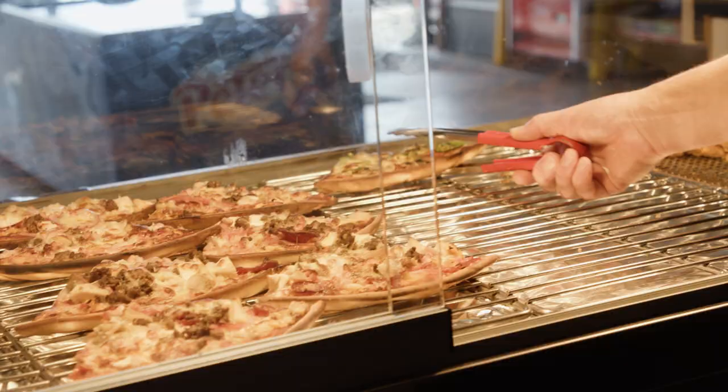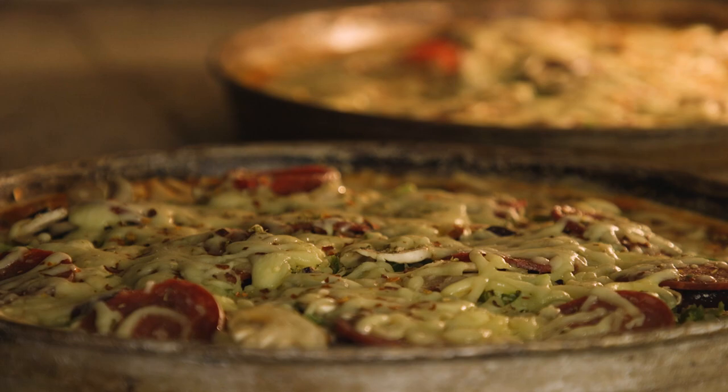Today we're in Loxton in the heart of the Riverland, and there's a pizza bar here called the Loxton Pizza Bar. Not only do the locals reckon they have the best pizzas in the whole region, but our producer Clint will not shut up about how good their chips are. So let's go meet Dave the owner and find out why.